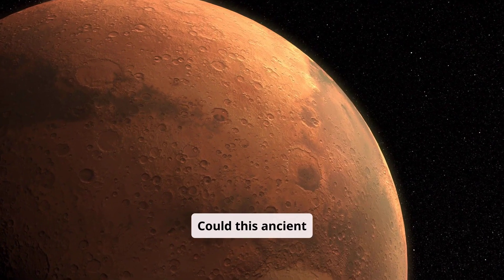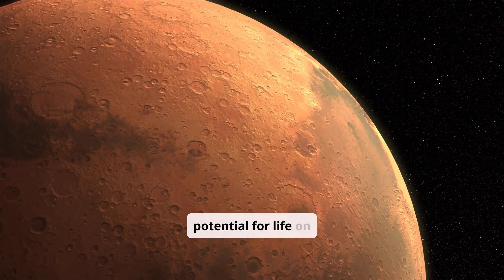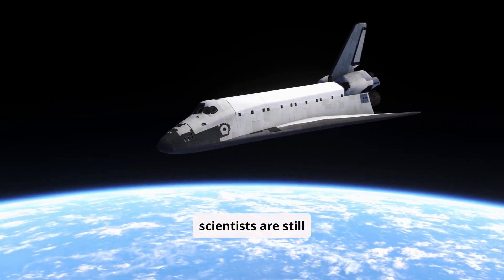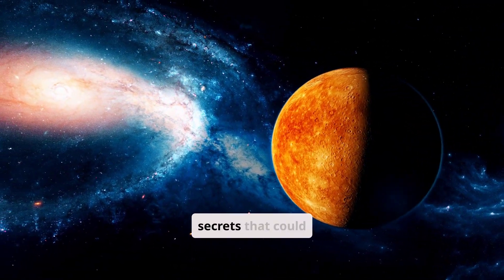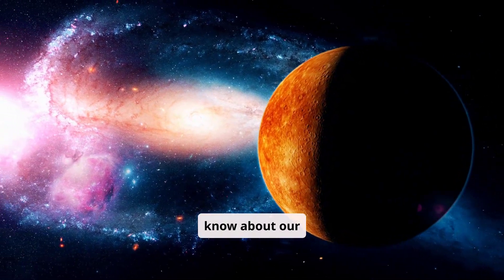Could this ancient volcano even offer hints about the potential for life on Mars? That's a thrilling question scientists are still exploring. Its history holds tantalizing secrets that could redefine everything we know about our solar system.